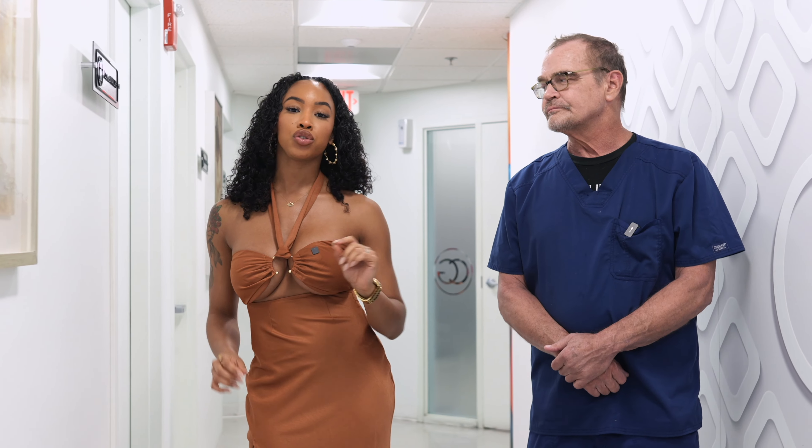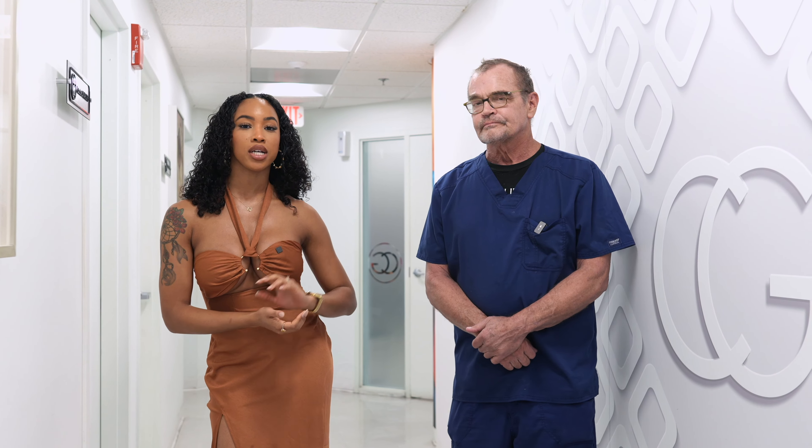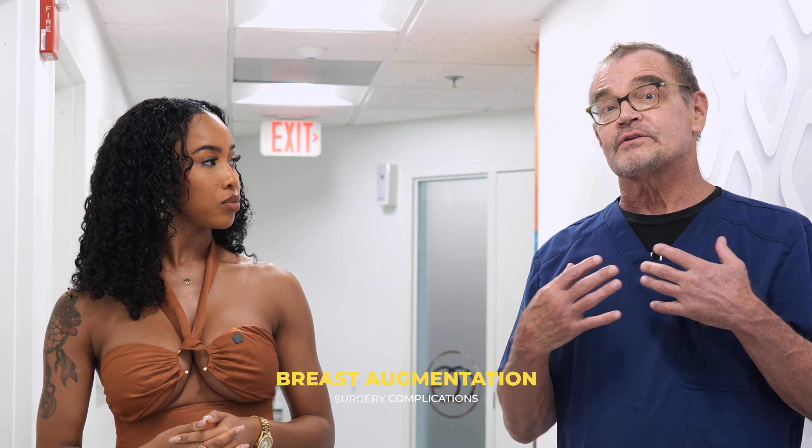Welcome back to the YouTube channel. We are here at CG Cosmetics, and today we're going to talk about a very touchy subject: complications due to breast augmentation surgery. We are here with Dr. Han Saker for his advice. The good news is complications are not that common; the bad news is you never know ahead of time who they're going to happen to.